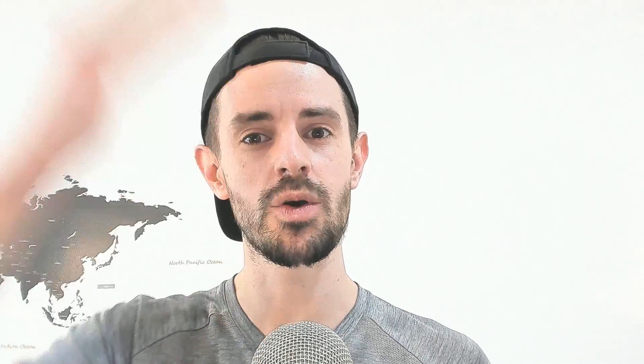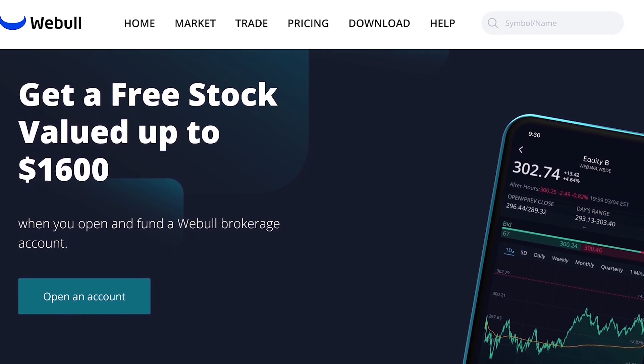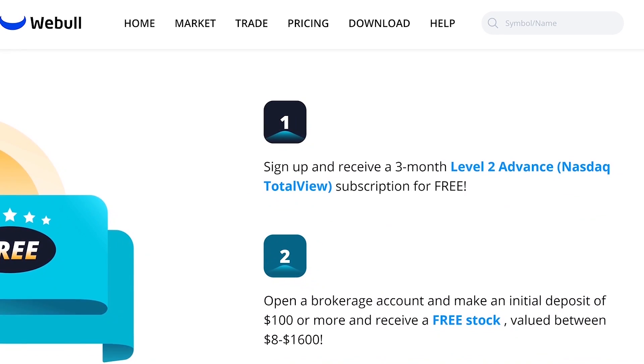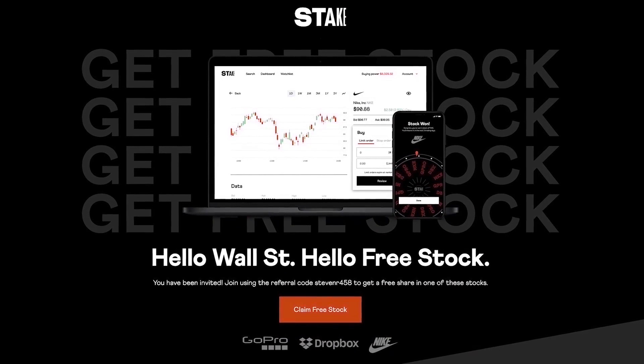I'm Stephen Mark Ryan, this is Solving the Money Problem, and I love you all. Don't forget your free stocks with Webull and Stake using the links below — deposit $100 in your Webull account and you'll get a free stock valued up to $1,600.